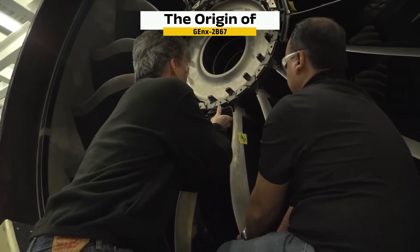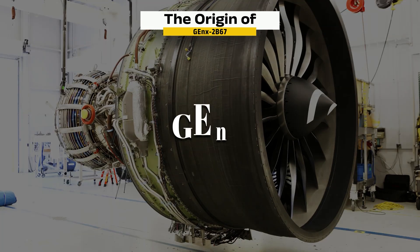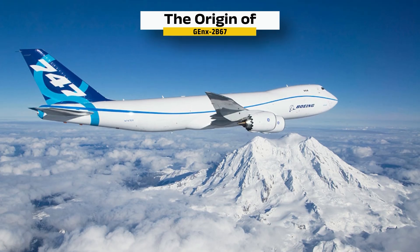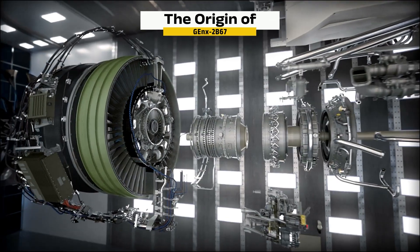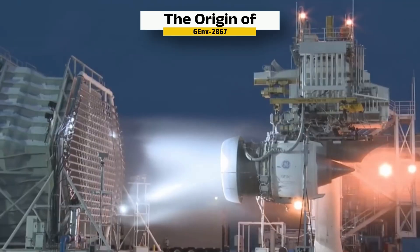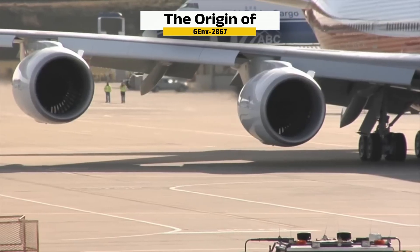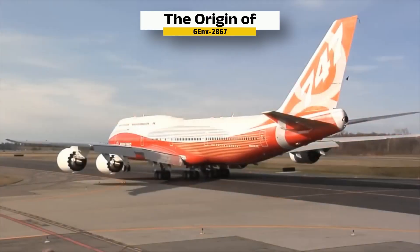GE was already developing a next-generation engine for the Boeing 787, known as the GEnX. For the 747-8, they adapted that design — using the same core but with a slightly smaller fan and redesigned structures to support four engines instead of two. The engine went through testing in 2010 and officially entered service in 2012, delivering on every promise: cutting fuel burn by 15% and meeting tough environmental standards.